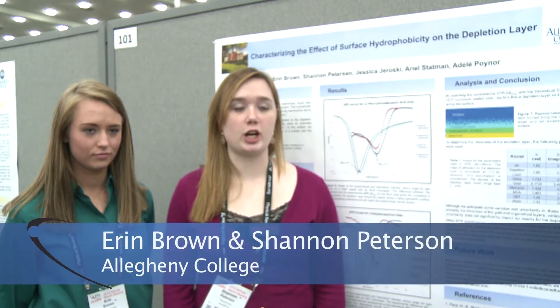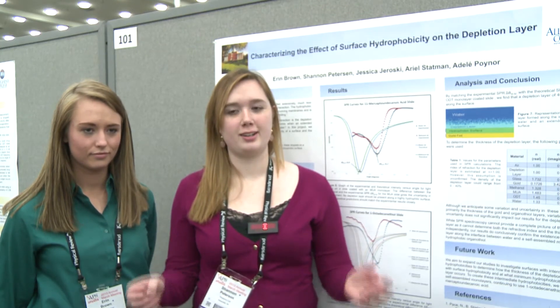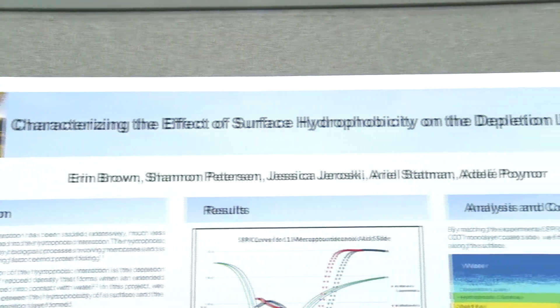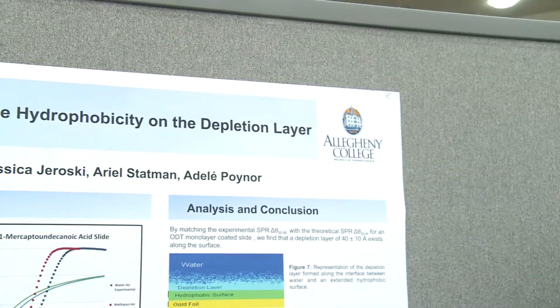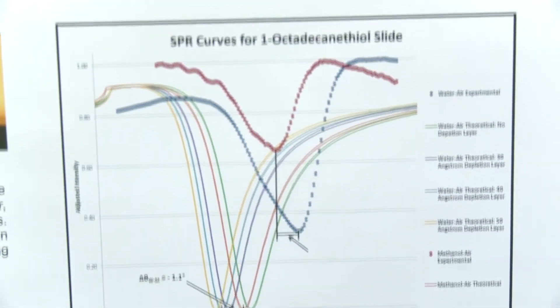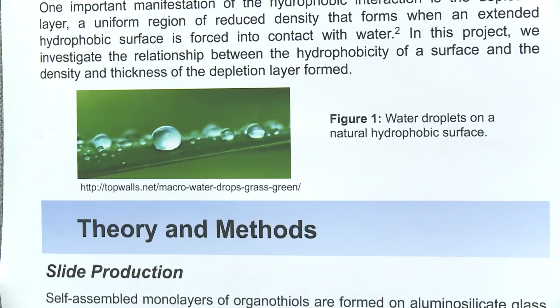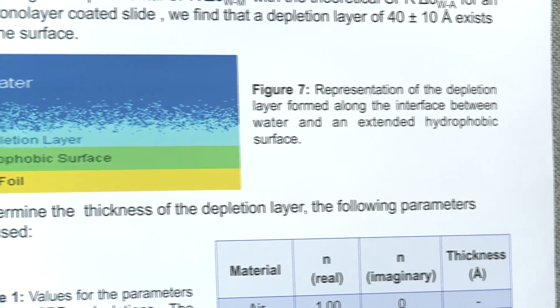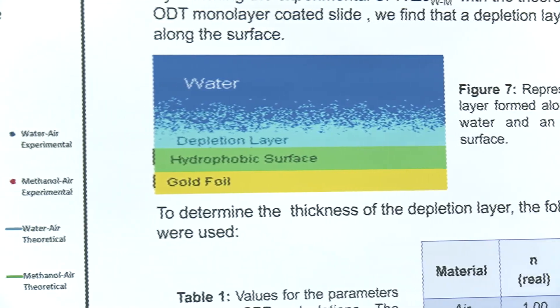We're trying to figure out what happens when you force water into contact with a hydrophobic surface. If you wax your car, water beads up, but if you throw your car into a lake, it can't bead. So we want to know what happens. The basic idea is that there's a depletion layer — a low-density region — at the interface. We're using surface plasmon resonance spectroscopy to quantify how large this depletion layer is and how the level of hydrophobicity affects it.